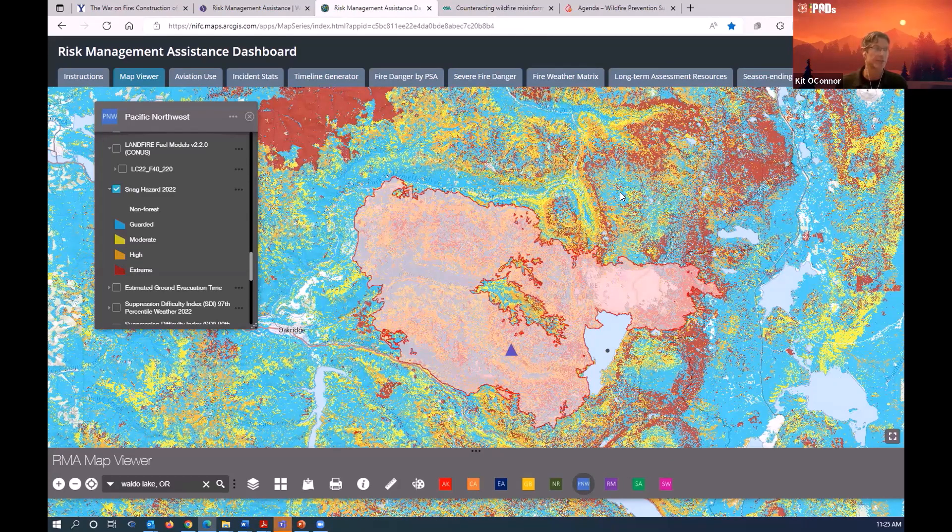A presentation was given to the Canadian fire management organization, who saw these analytical tools and asked why they couldn't do the same. The answer: they don't have anything like LandFire. If you don't have the foundation built, you can't generate these types of analytics. LandFire is the great enabler in all of this.